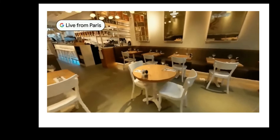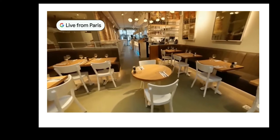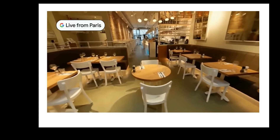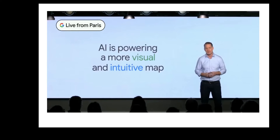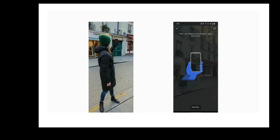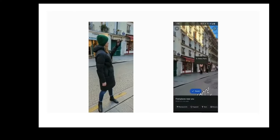Google announced that they would integrate an Immersive View. With AI, it is a brand new way to explore which is more natural and intuitive. Let's watch the video to know more about Google Maps updates from their presentation.